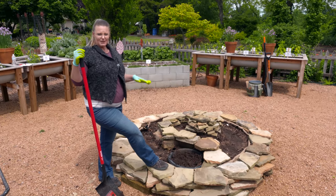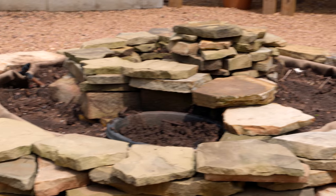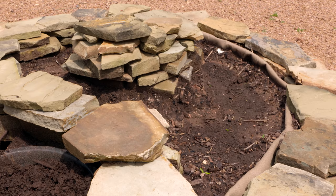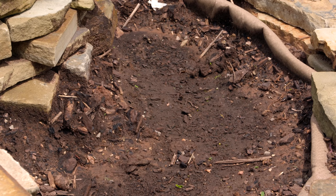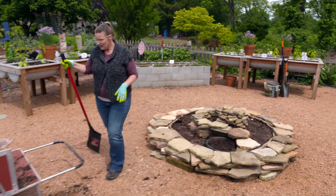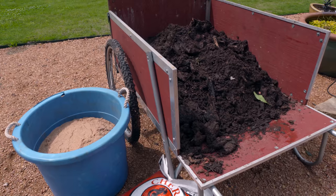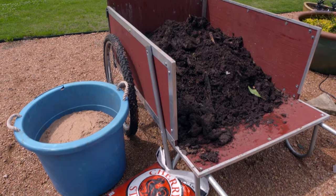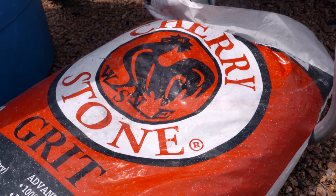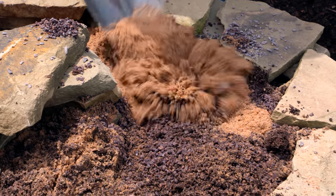Also check those rocks and make sure they're fairly stable, just to make sure they're safe. Now we still have to put some more soil in, and this is the time to start amending it. For the top of the center, where our drought-tolerant herbs are going to be, we're going to incorporate both some sand and some chicken grit, and both of these products are really going to enhance the drainage of the center of our herb garden.